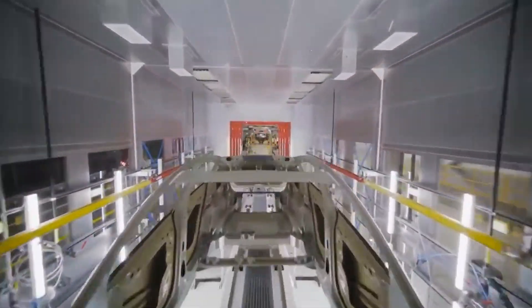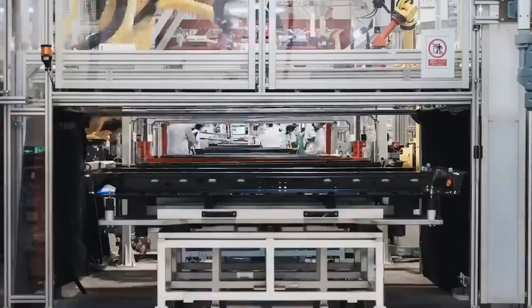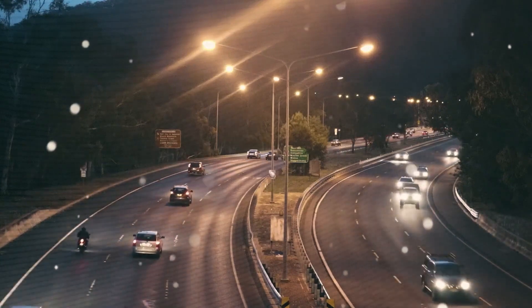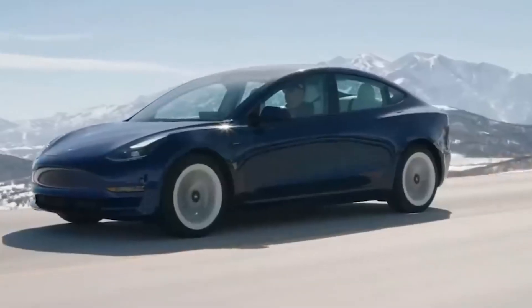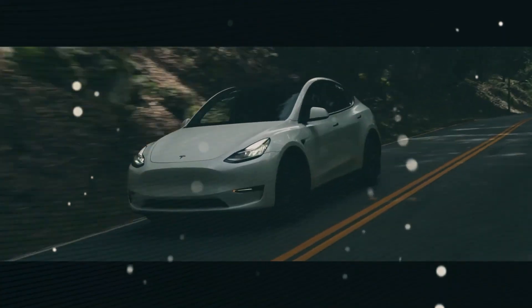What truly matters is whether we can outpace everyone else. Can our product be finished years ahead of theirs, and will it be better? Well, the answer just arrived. An incredible new motor is about to spark a revolution.